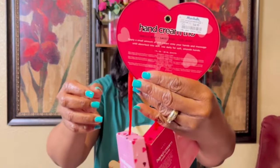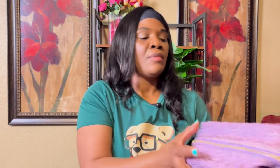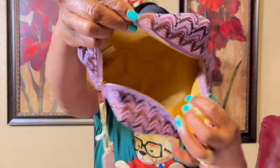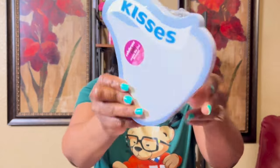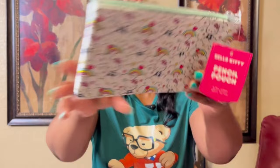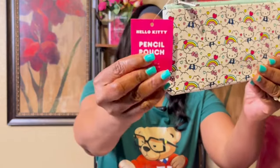I got these little hand creams for $4.99 — Very Berry, Sweet Rose, and Vanilla Mint. Also a purple cosmetic makeup pouch with white, brown, and pink in it — so cute. From Marshals, a little Kisses notepad for $4.99, and a Hello Kitty pencil pouch for $5.99.